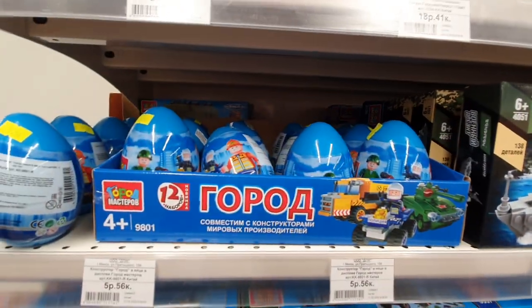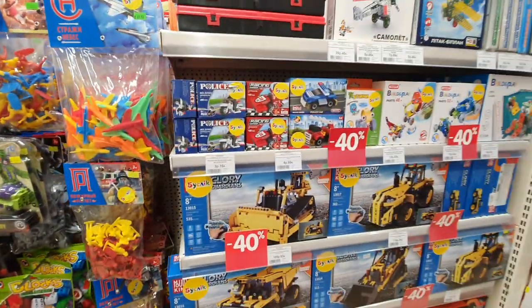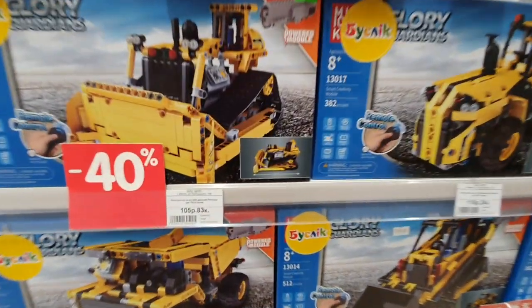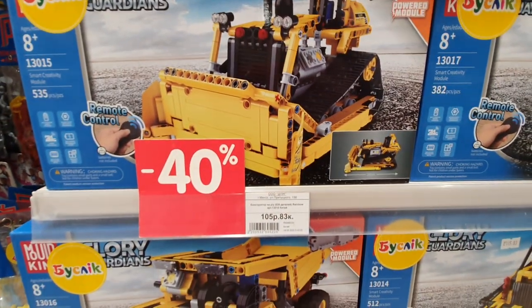Interesting — many constructors here. Some construction trucks. Very nice dozer, but expensive — 50 bucks.